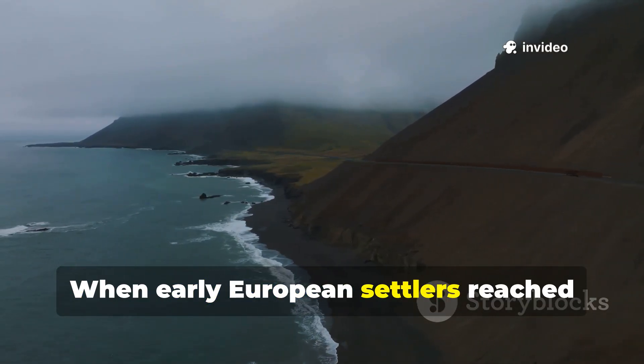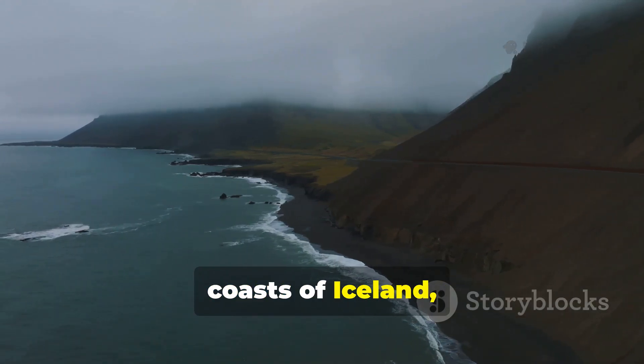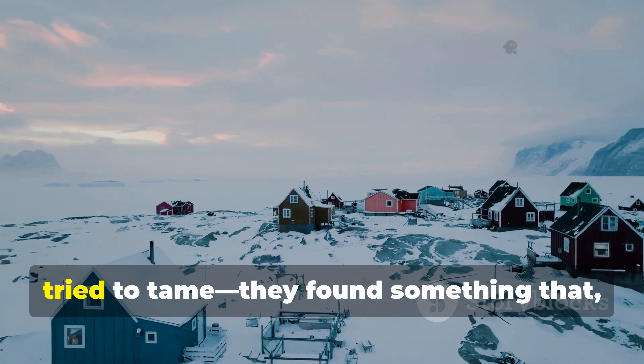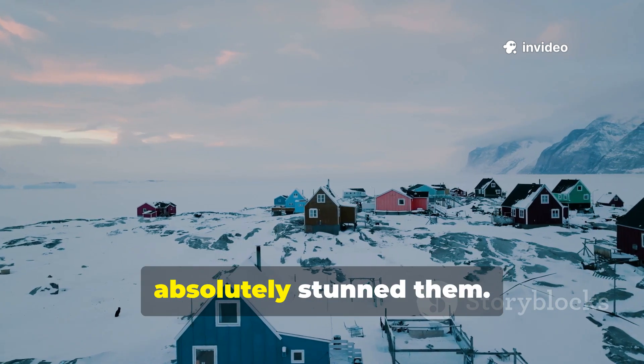When early European settlers reached the Northern Territories — the windswept coasts of Iceland, the rugged interior valleys of Norway, and the frozen settlements Greenlanders tried to tame — they found something that absolutely stunned them.